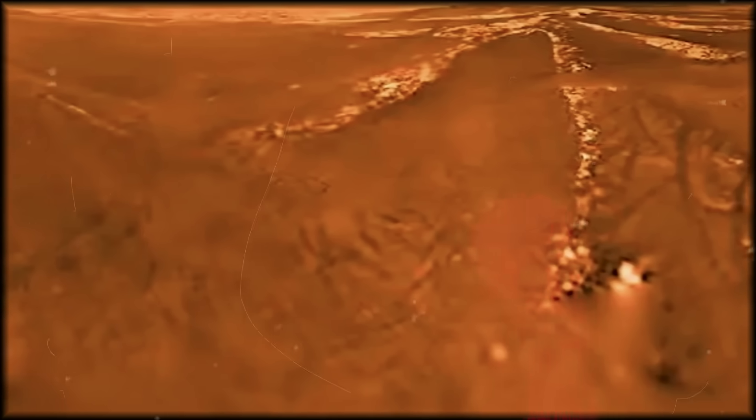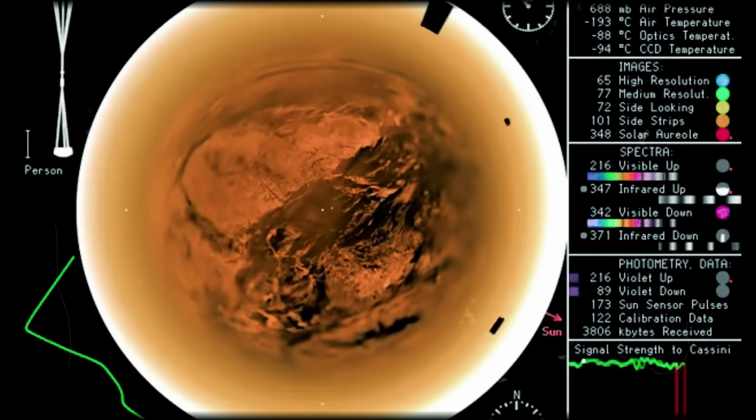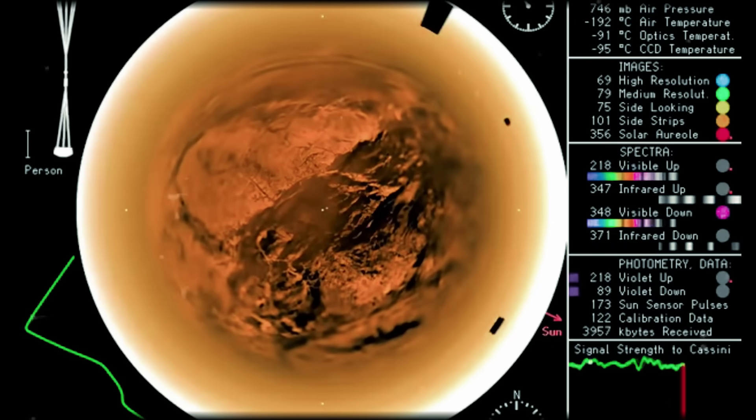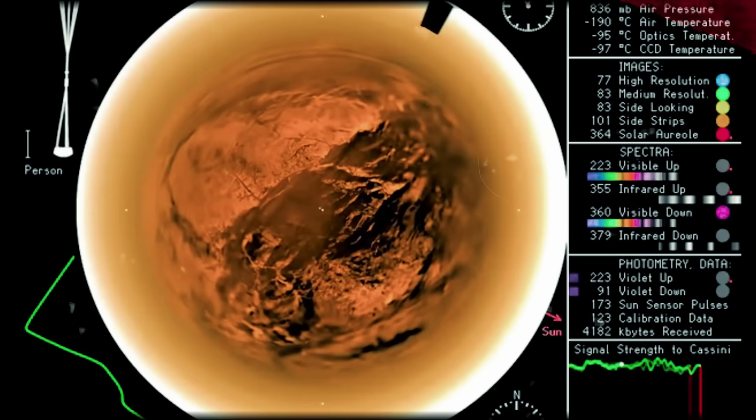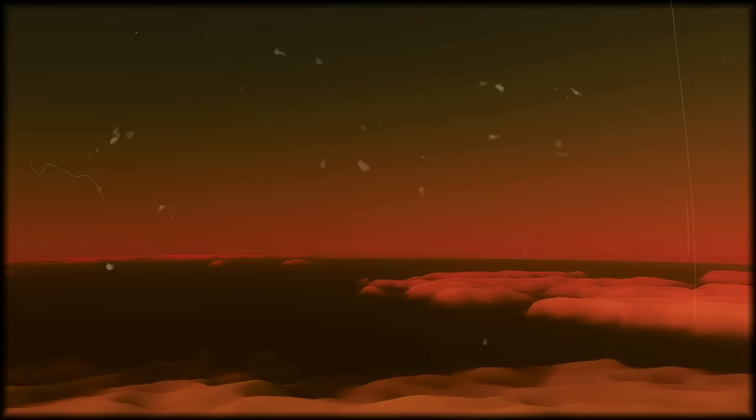This mission embodies our species' relentless curiosity to understand distant moons and our cosmic origins. What might we learn about life itself when Dragonfly takes flight in Titan's orange haze? As it soars above alien terrain, this remarkable craft carries the hopes of humanity, searching for answers to questions as old as consciousness itself.